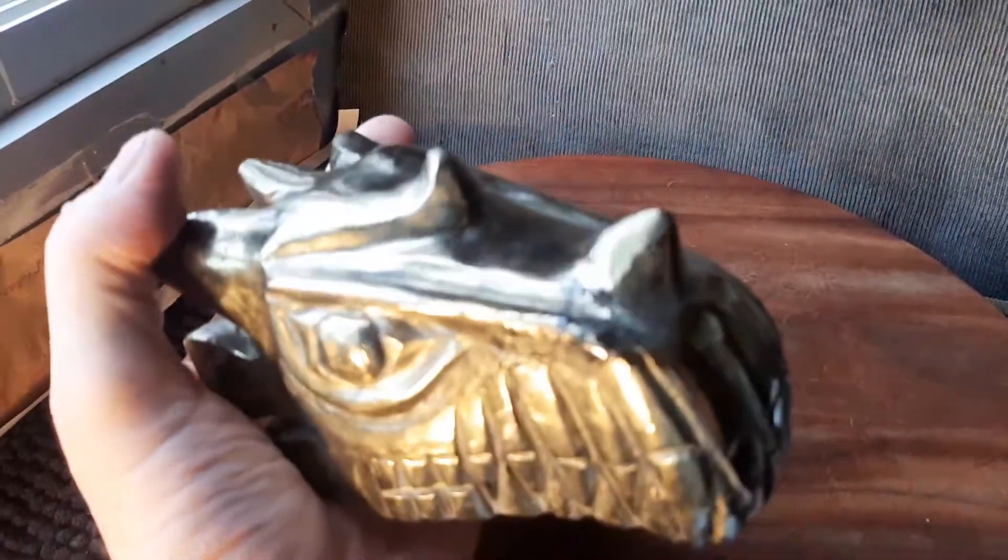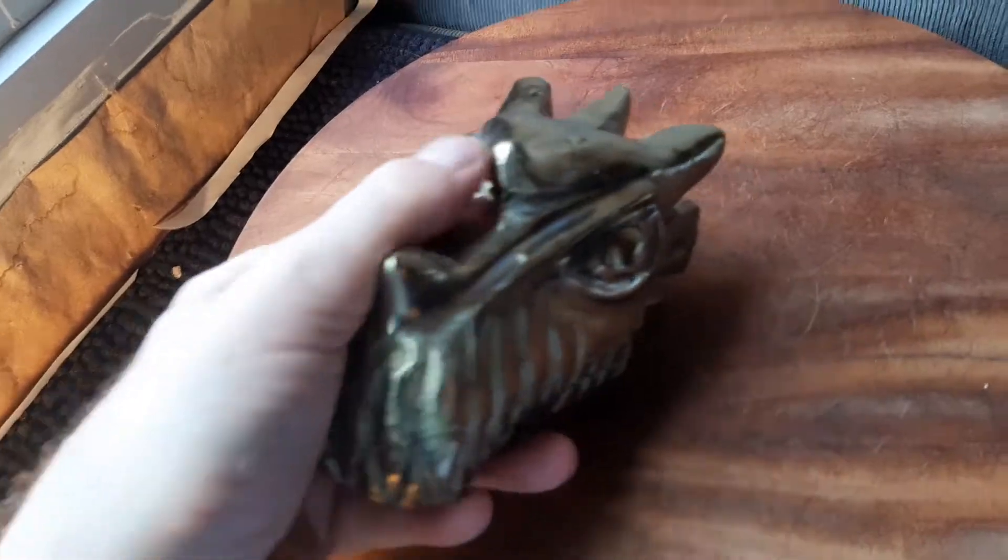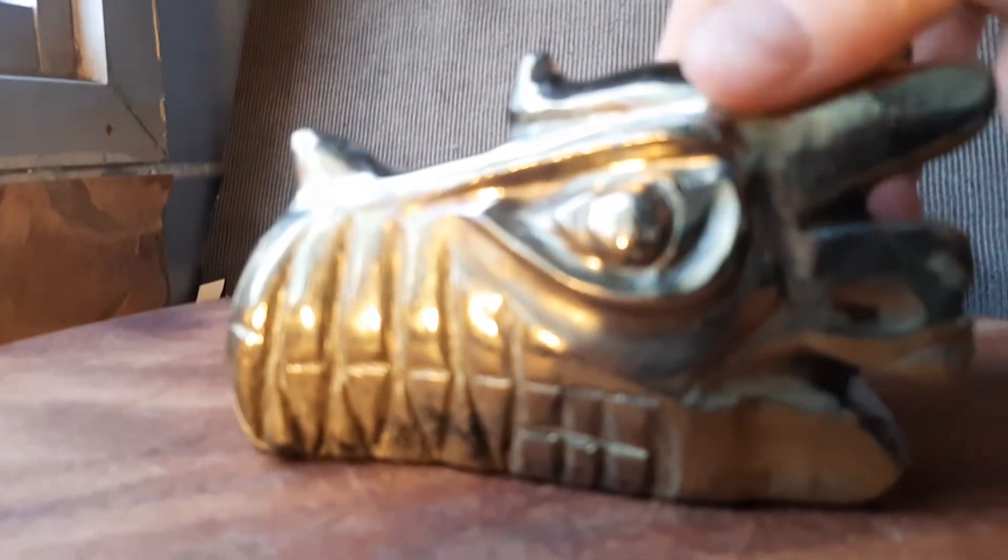This is heavy, as I'm going to tell you the statistics in a few seconds. The bottom is like that, you see? So let me give you the statistics on this baby.